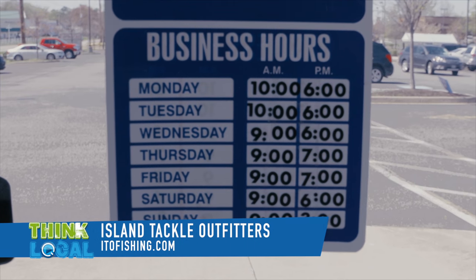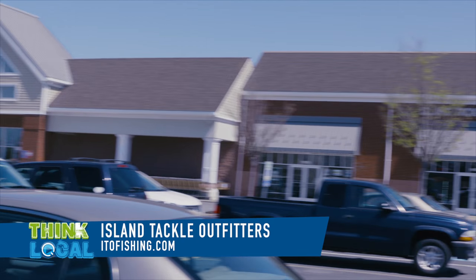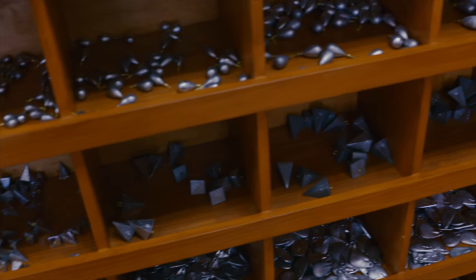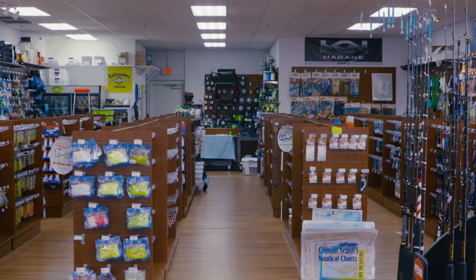We try to stay available as much as we can for everybody. We thank you for letting us come — you're so convenient, right here next to Safeway, so you can't miss us. Just come on in and check out the store. They've got everything you need for fishing, and we look forward to seeing you out there, especially for rockfish season — coming up right around the corner. Have a great day. This is Renee with QAC-TV.